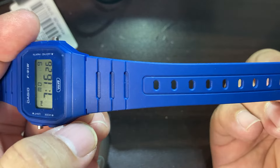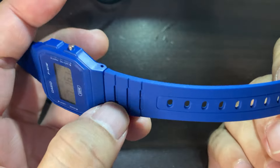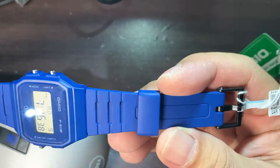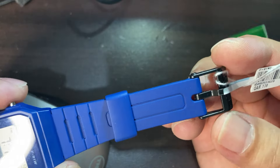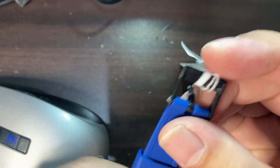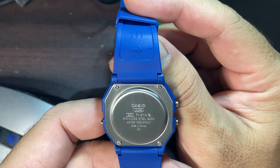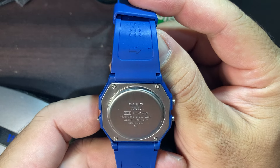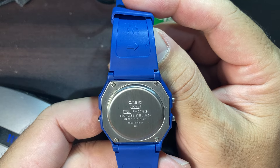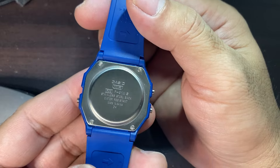Looking at the band or bracelet, it's a normal bracelet — the only difference is that it is made of biodegradable resin. This is the other end of the bracelet and here is the buckle, also made of resin plastic with the Casio branding. The caseback shows the writings: Casio, water resist, F-91W, stainless steel back, water resistant, made in China, and it has four screws.